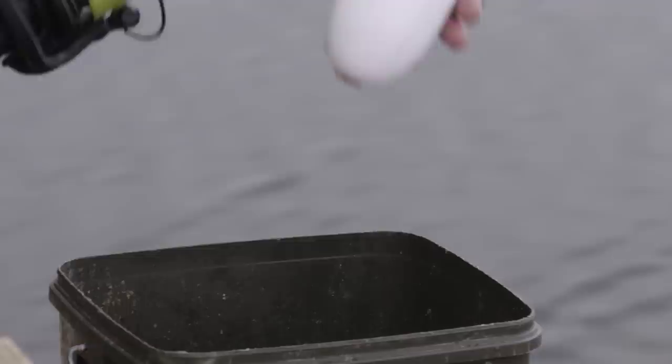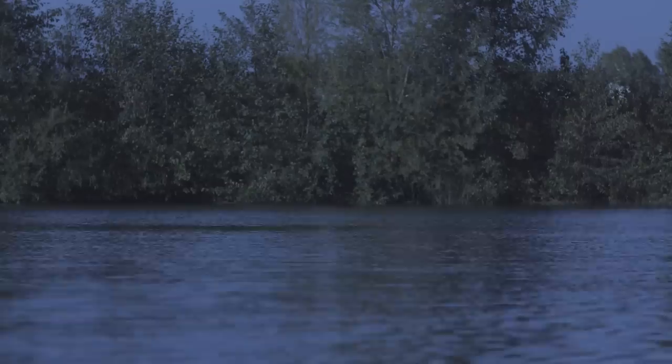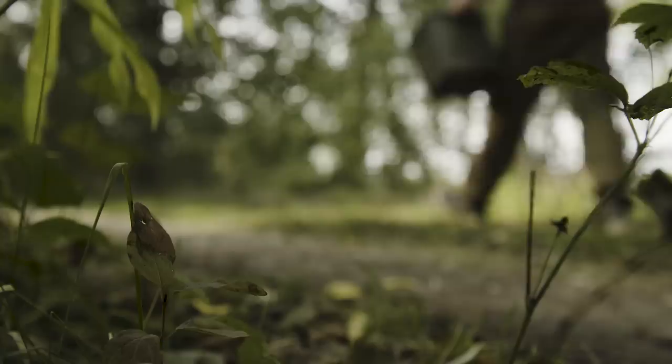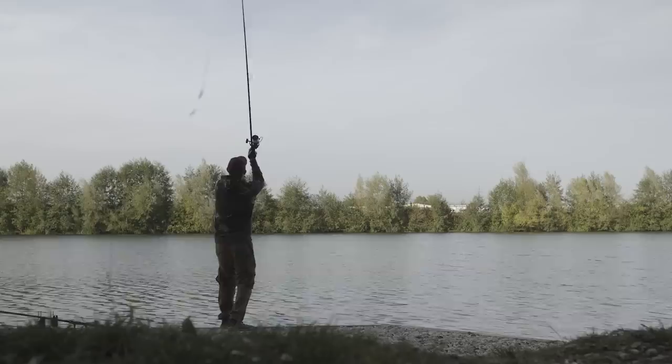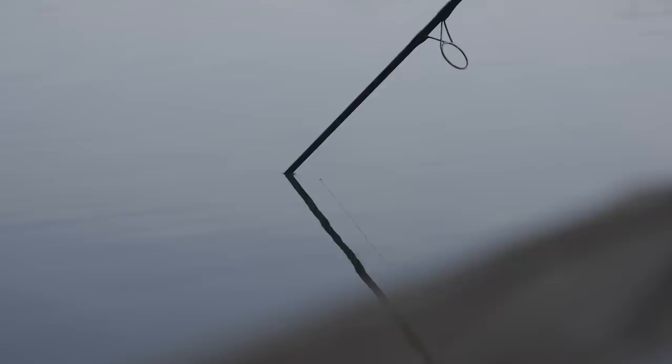Tonight I'm going to move the right-hand rod out to the other spot that I've baited up. I put about 15 spombs out yesterday and importantly it started slicking this morning. There was definitely a slick coming up — that's the Smart Liquid on the bait. It's a fat source, so when fish are chewing the bait a little bit of fat comes up to the surface because it floats, causing a slick. So I know the fish are eating it. With two rods down the margin I don't think I'll get more bites than I would with one, because it's not a big open water area. If I've got rods on two different spots I could potentially get several bites during the night rather than just one or two. That's the game plan for now.